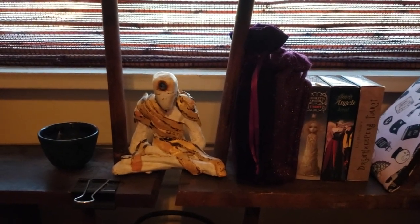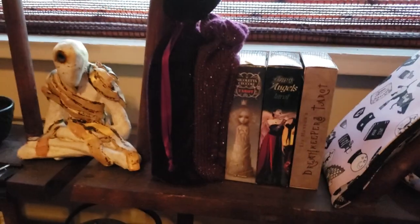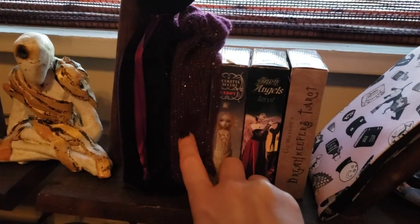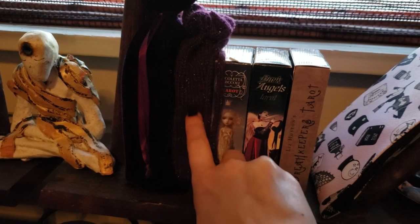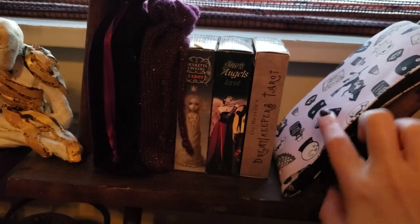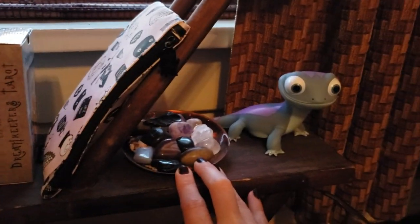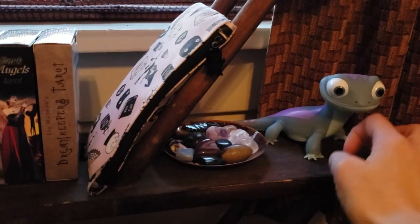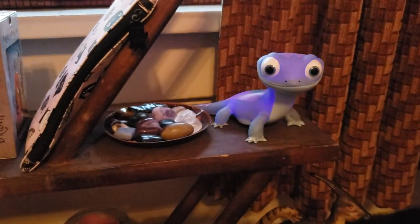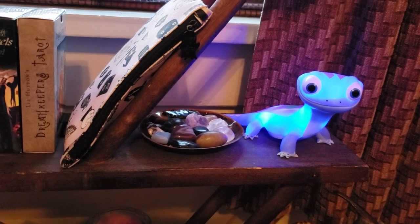This is a little meditating figure that an ex of mine made when we were in high school. And then we just have more decks here. This is Beautiful Creatures Tarot in purple velvet. This is Tarot of Cat People in a gorgeous purple handmade-from-a-friend pouch. And then you can see Nicoletta Ciccoli, Dark Angels, Dream Keepers Tarot, and Moon Power Tarot. And this little guy lights up and changes colors — my mom got him for me. I think he's from Frozen or some Disney or Pixar thing. I just think he's cute.